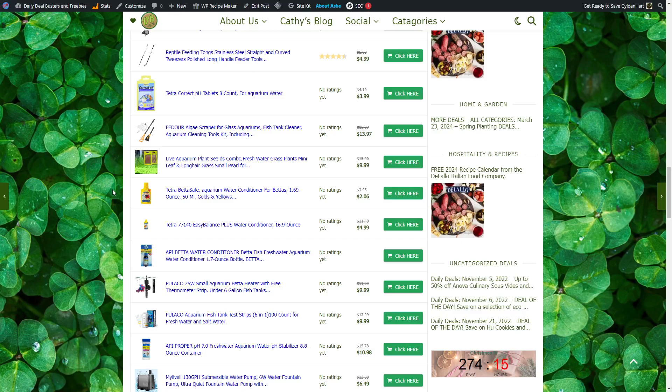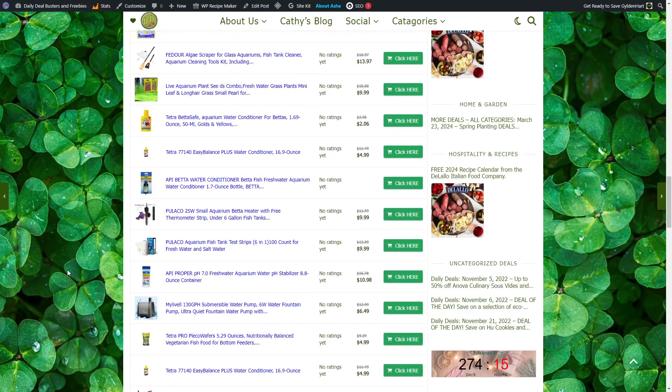Betta Water Conditioner for Freshwater Aquariums. Small Aquarium Betta Heater with Free Thermometer Strip, $9.99. Aquarium Fish Tank Test Strip, $6.01. 100-count for Fresh and Salt Water, $9.99.